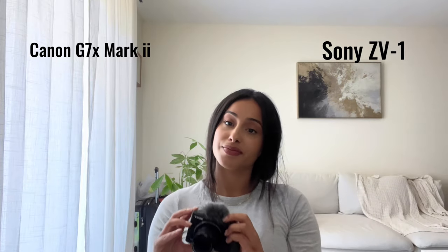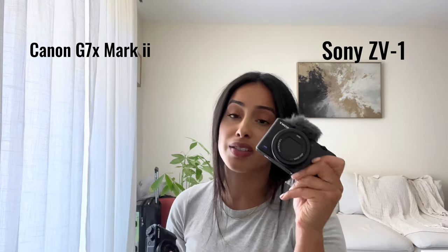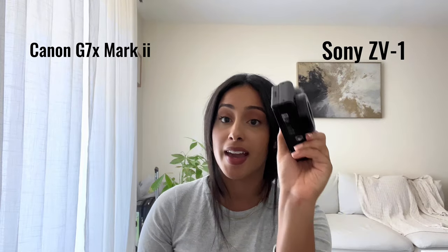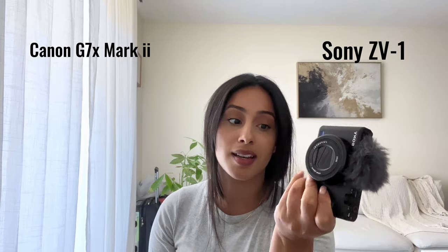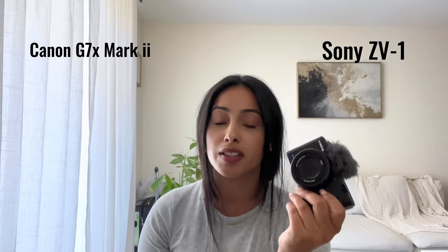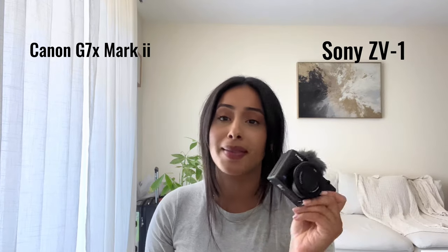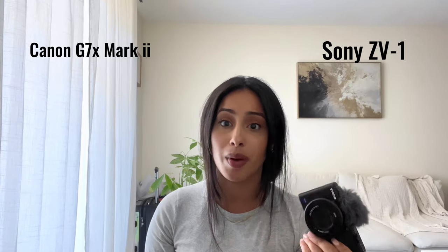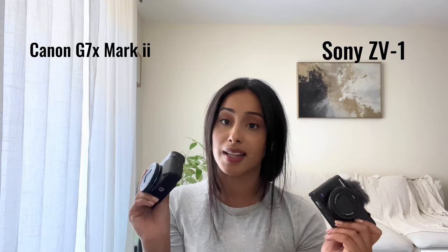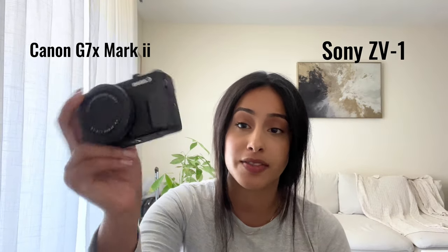Battery life on the Canon G7X Mark II lasts longer than on the Sony ZV1, so you'll really want to get a spare battery for the Sony. The Sony's battery dies fast — possibly because it's shooting in higher quality, which may drain it more quickly.